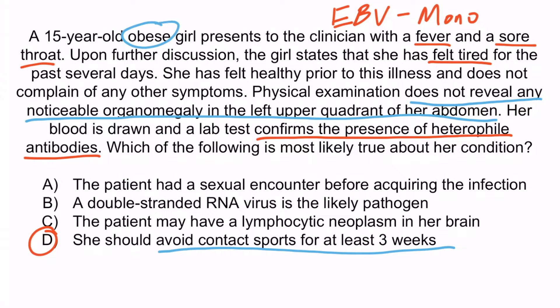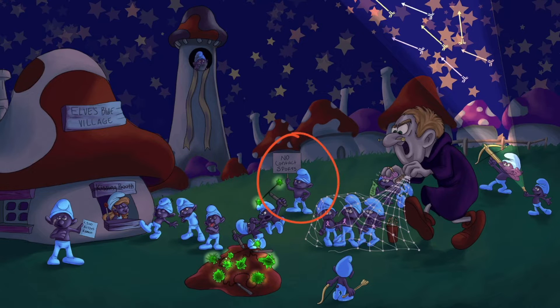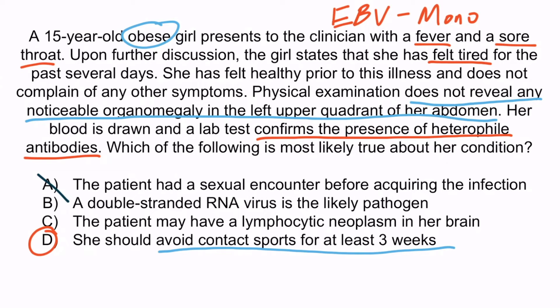Choice A is wrong because EBV is not a sexually transmitted disease — it spreads through kissing, not intercourse. Choice B is incorrect because EBV is a double-stranded DNA virus, not a double-stranded RNA virus. Choice C is wrong because primary central nervous system lymphoma only occurs in HIV patients whose CD4 counts fall below 100, and this patient shows no evidence of HIV infection. The correct answer is D.